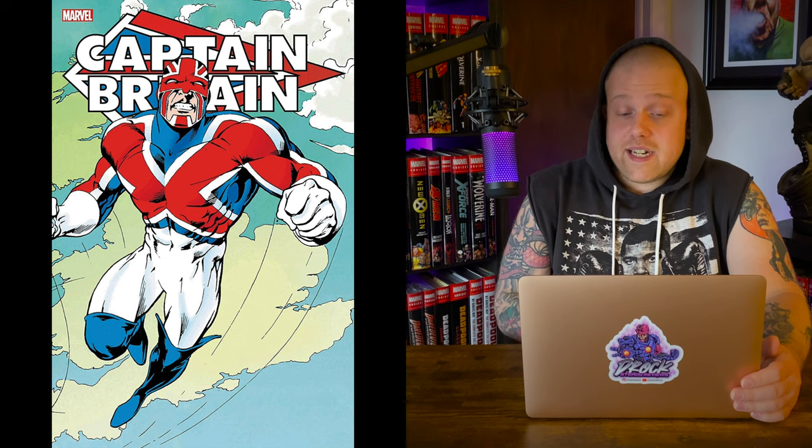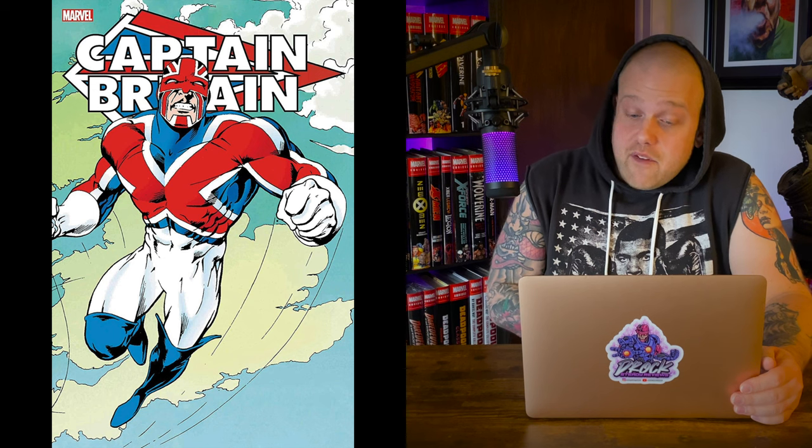This book collects Captain Britain 1976 #1–39, Super Spider-Man and Captain Britain #231–247, Hulk Comic #1 and #3–46, Incredible Hulk Weekly #47–56 and #57–63, Marvel Superheroes 1972 #377–388, Daredevils #1–11, Mighty World of Marvel 1983 #7–16, Captain Britain 1985 #1–14, Marvel Tales 1964 #131–133, Marvel Team-Up 1972 #65–66, New Mutants Annual #2, and X-Men Annual #11.